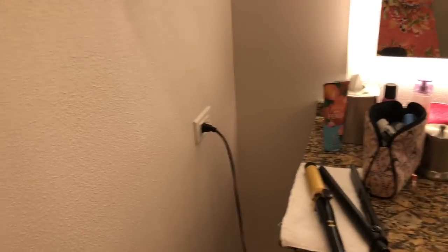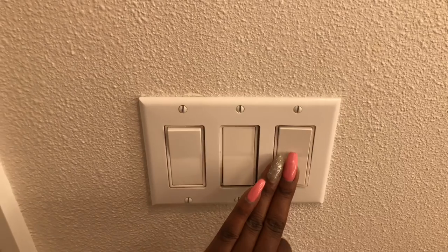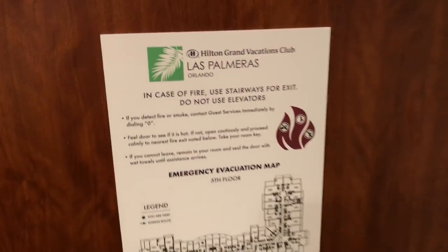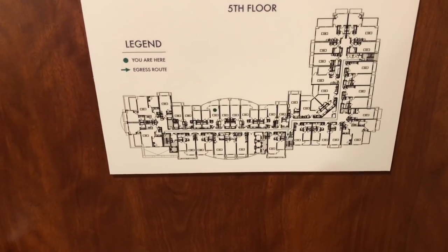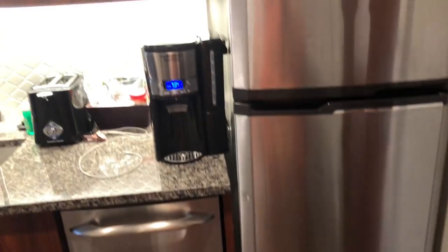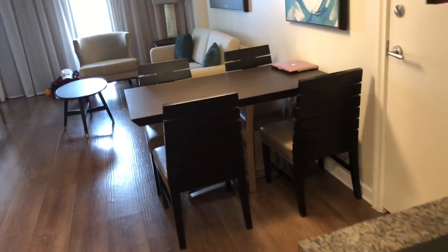The bathroom is well lit with an exhaust fan — just like a bathroom at home. This is suite 510. There's a floor plan on the wall. It's a very nice hotel and if you wanted to book this room, now you know exactly what it looks like. It can easily accommodate four — two in the bedroom and two on the sofa bed. They may also have rollaway beds available.